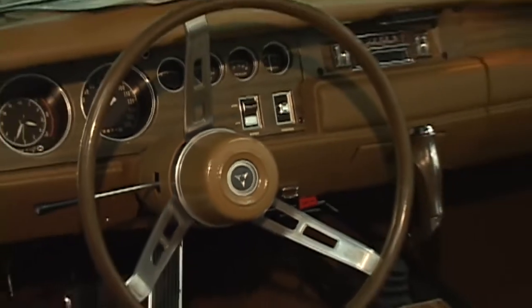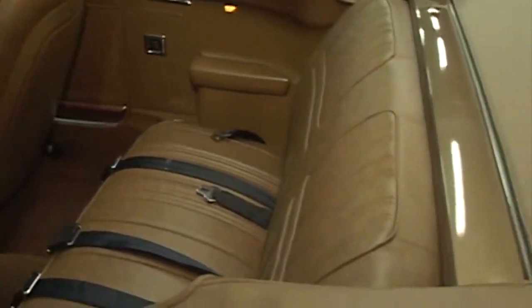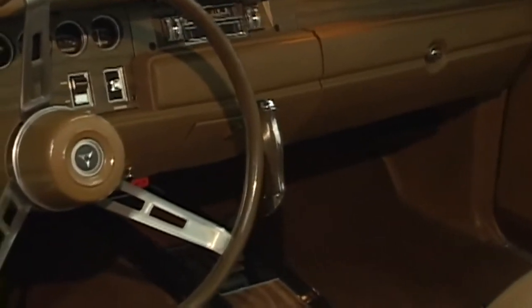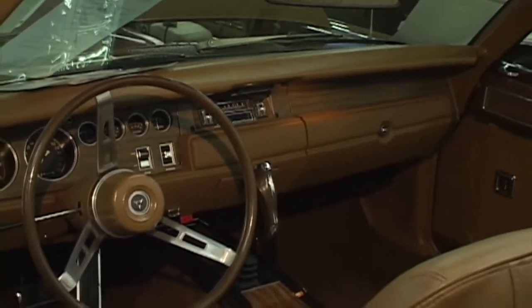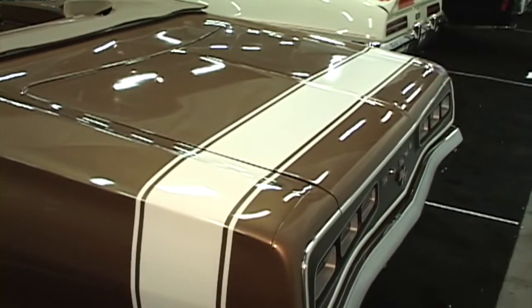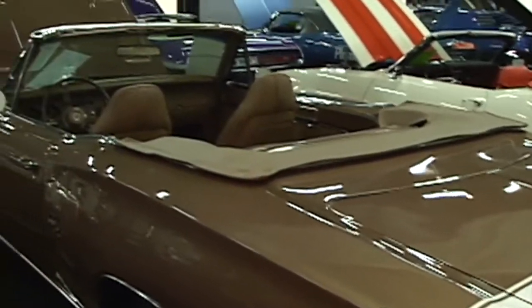Look at the gorgeous interior of this Coronet. As you can see, it has the very coveted console with the pistol grip shifter, beautiful power windows, power top — can you believe that on the Coronet? A power top! Look at the beautiful interior of this gorgeous automobile. The 1970 RT Coronet with the bumblebee striping — gorgeous accent lines on this car.